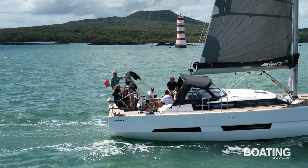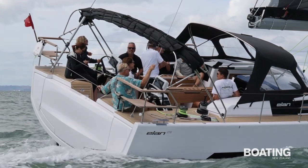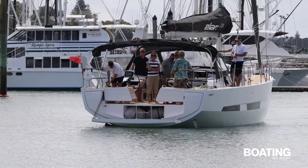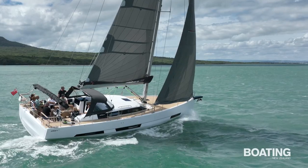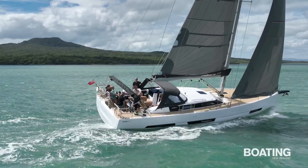The cockpit makes the most of the yacht's considerable 4.49-metre beam, with a fold-out table on each side and a large central underfloor locker. A generous boarding platform operated on a purchase system forms the yacht's transom when closed and drops down for easy access to the water when at the dock. There's plenty of room for a large crew to sit around and relax.